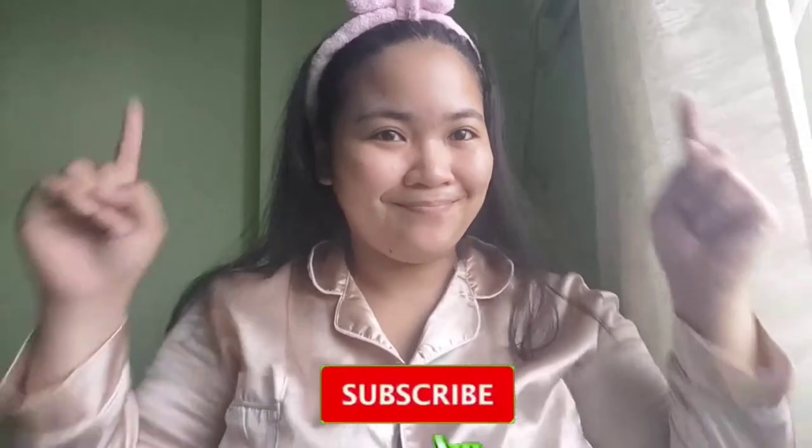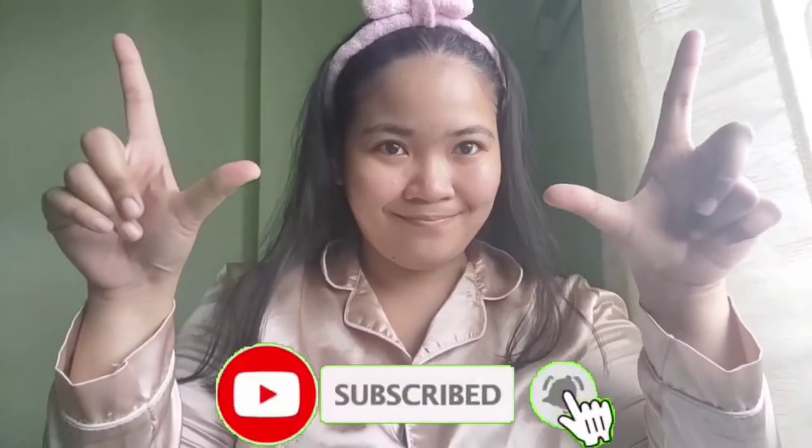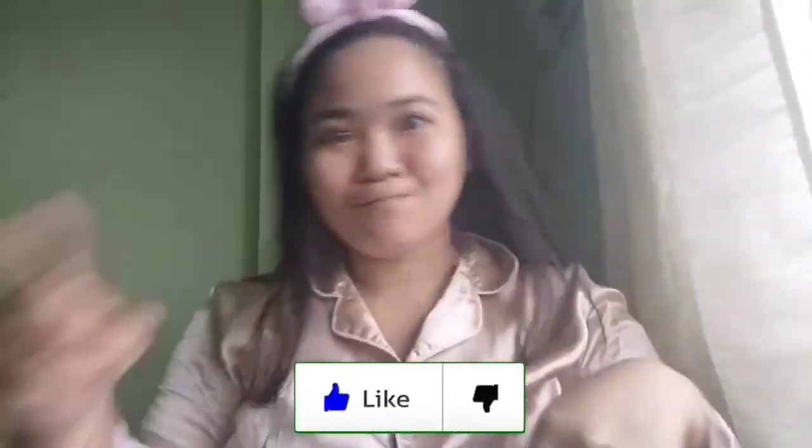Hi everyone, this is Angel Wan and welcome to my channel. In this video, we are going to unbox my online purchases from Watsons. But before we start, make sure to subscribe to the channel and hit the like button if you like these kinds of videos. Let's get started!